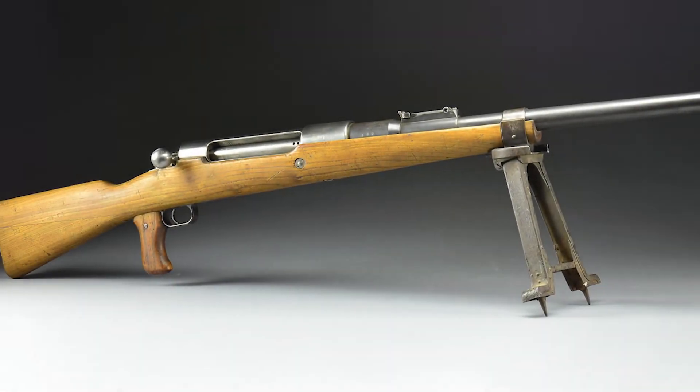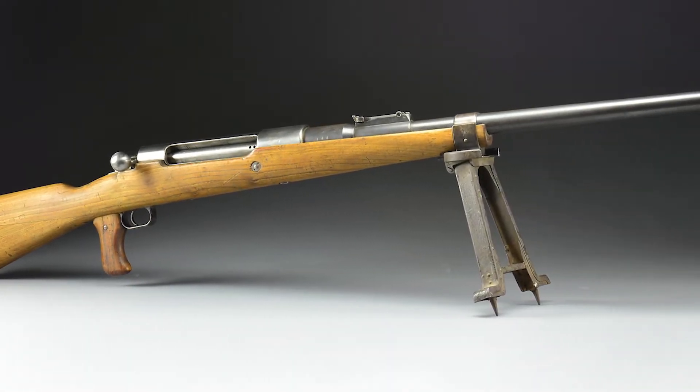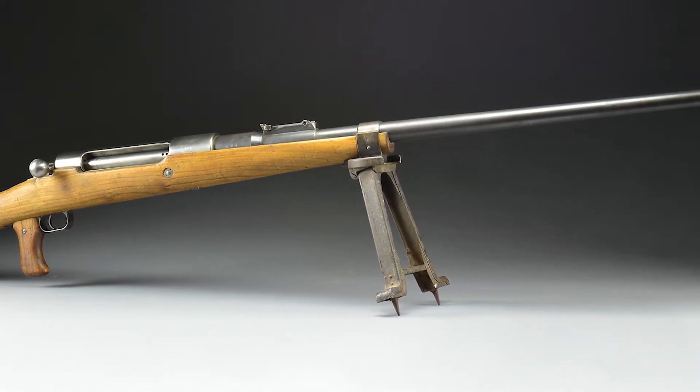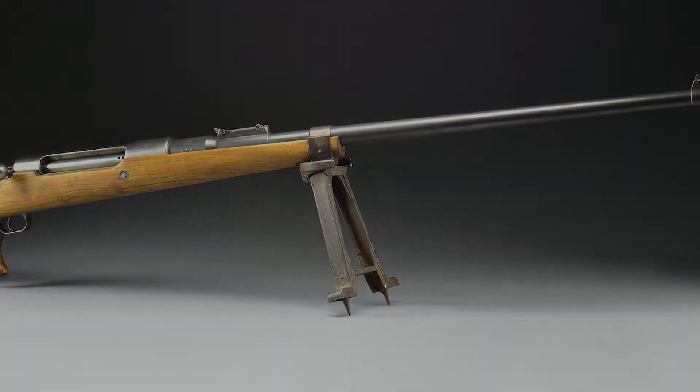Hello, I'm Nick Poulin and today we're going to be taking a closer look at an extremely rare and desirable German World War I Mauser bolt-action single-shot anti-tank rifle.